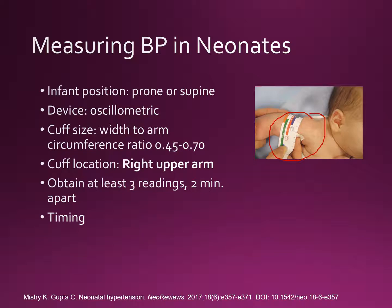Timing is super important as well. The patient should be asleep, or if awake, they should be quiet. It's really important to ensure that the neonate has not been disturbed for at least 15 minutes after the cuff is placed before taking blood pressure readings. Feeding or medical intervention should have occurred at least an hour to an hour and a half before the measurement.